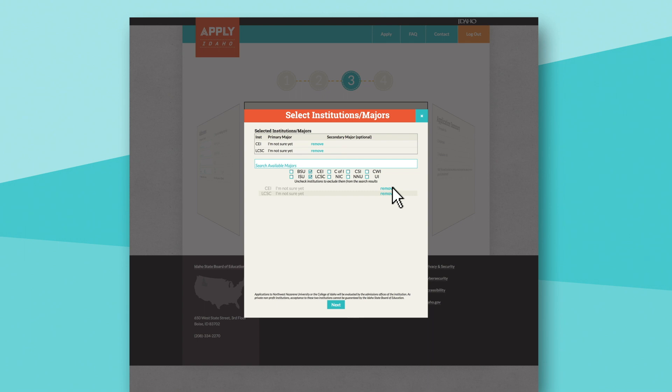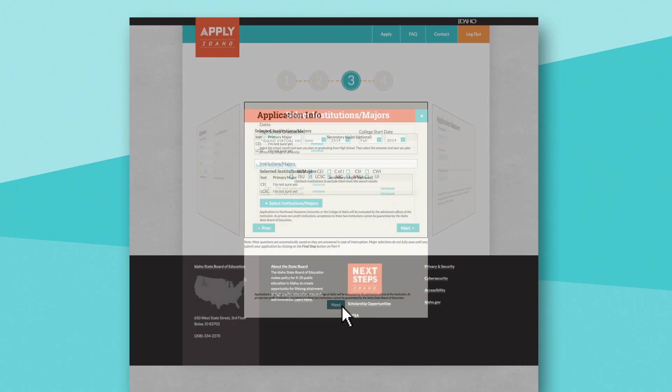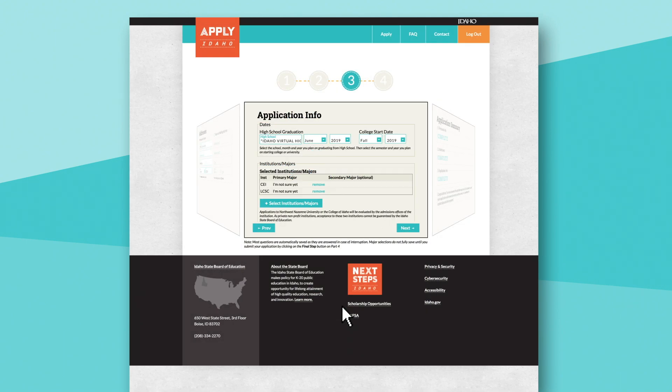If they don't know, assure them there's nothing to worry about at this point — they can simply select Undecided in the majors list. Once they've added each school where they want to apply, click Next, and they're nearly done.